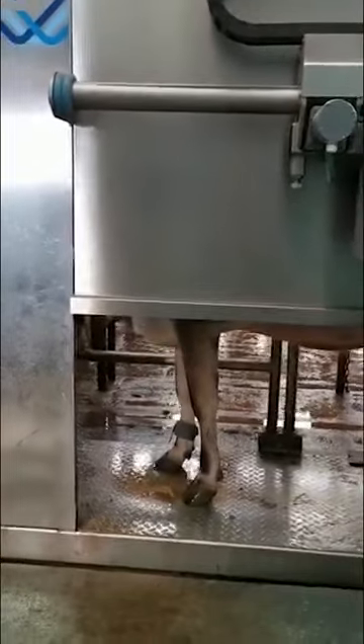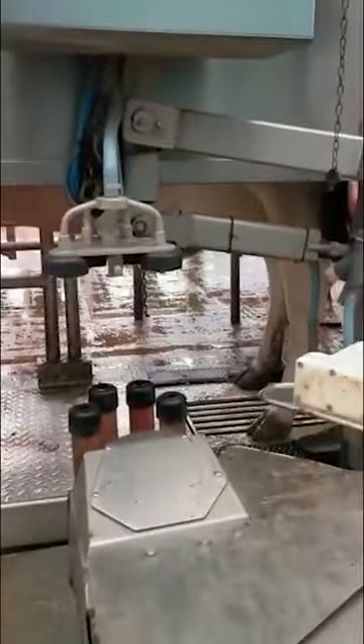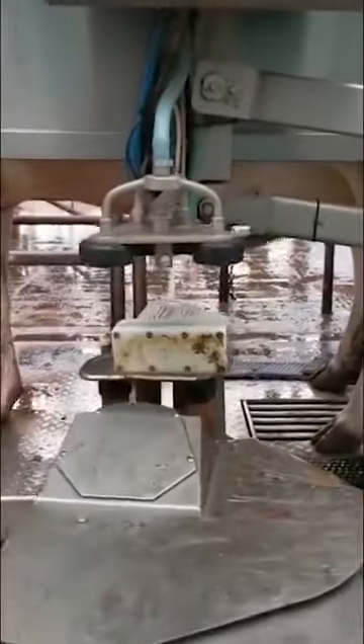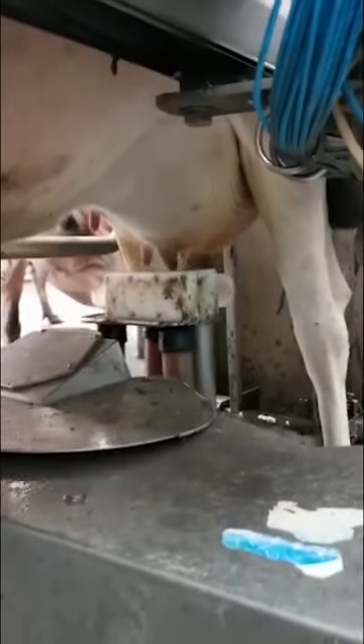We go in and see the brushes come onto the teats. They work a bit like a car wash — the brushes clean the cheeks and the bottom of the udder.